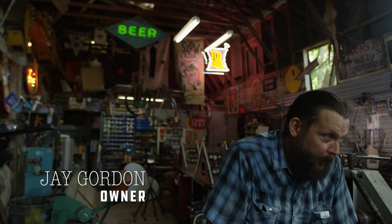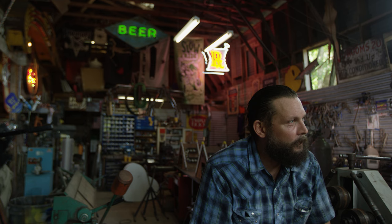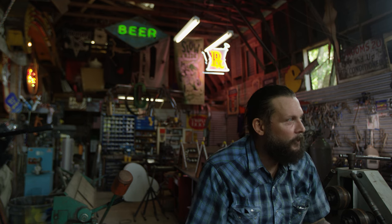My name is Jay. I own Blackout Signs and Metalworks in San Marcos, Texas. We work out here in the country in an old barn. Blackout is a 1960s metal fabrication and sign shop.